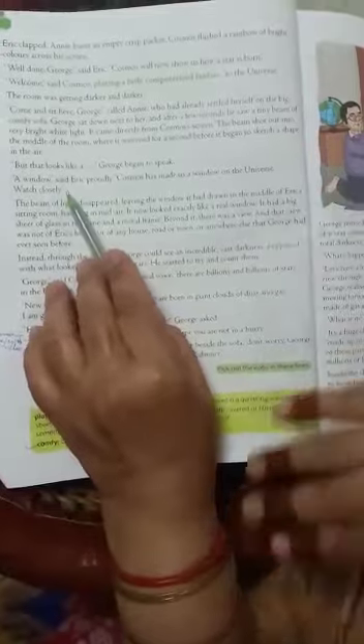Eric interrupts and completes his sentence: 'Cosmos has made us a window on the universe. Watch closely.' Eric says that Cosmos has made a window for us on the universe.